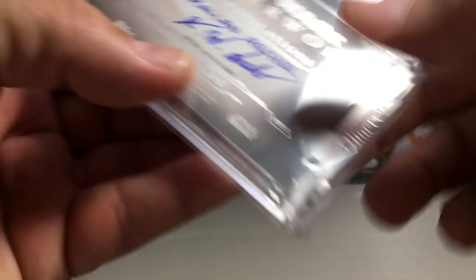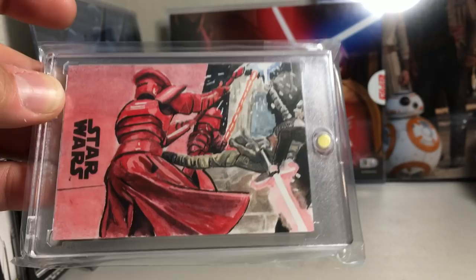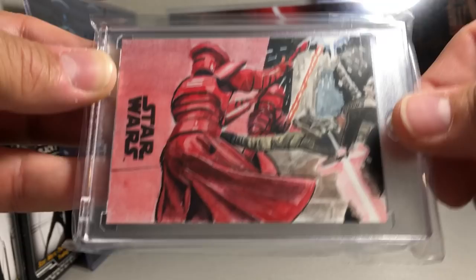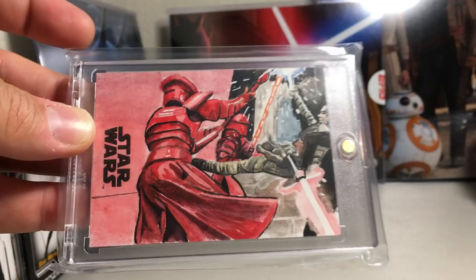This one was pointed out by one of the viewers — it's probably another puzzle sketch. You can see there's Kylo Ren with his lightsaber, and there's probably another piece that goes right next to it, maybe making it a two-piece. There might even be some up top with the battle going on. I love sketch cards that show a scene from the movie, and that's of course a great scene from The Last Jedi. Nick Alsup did that one.